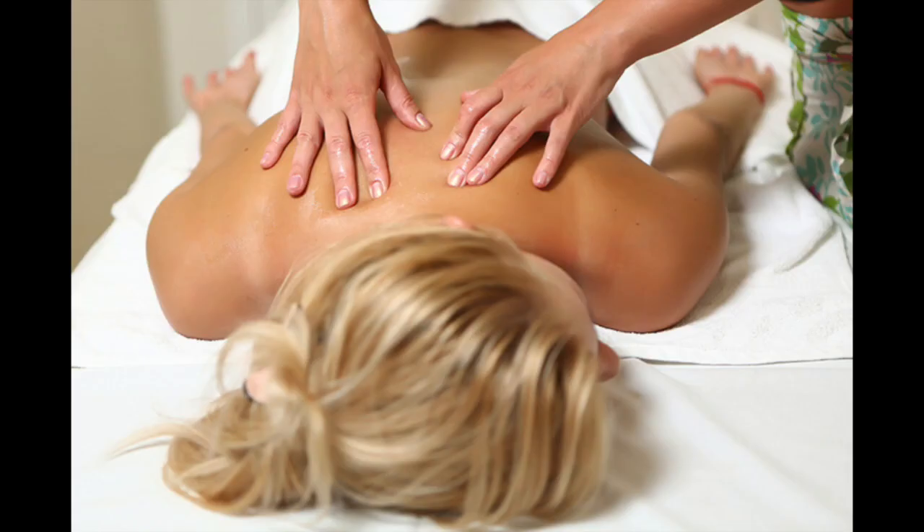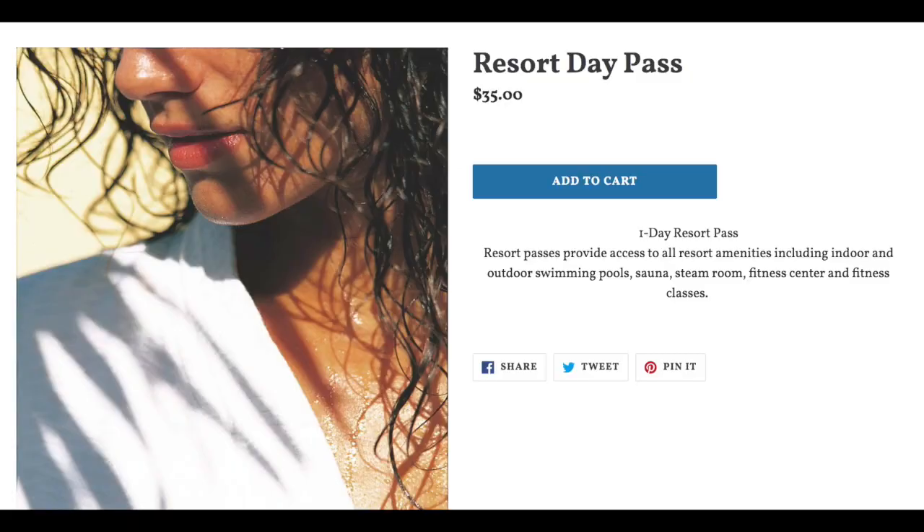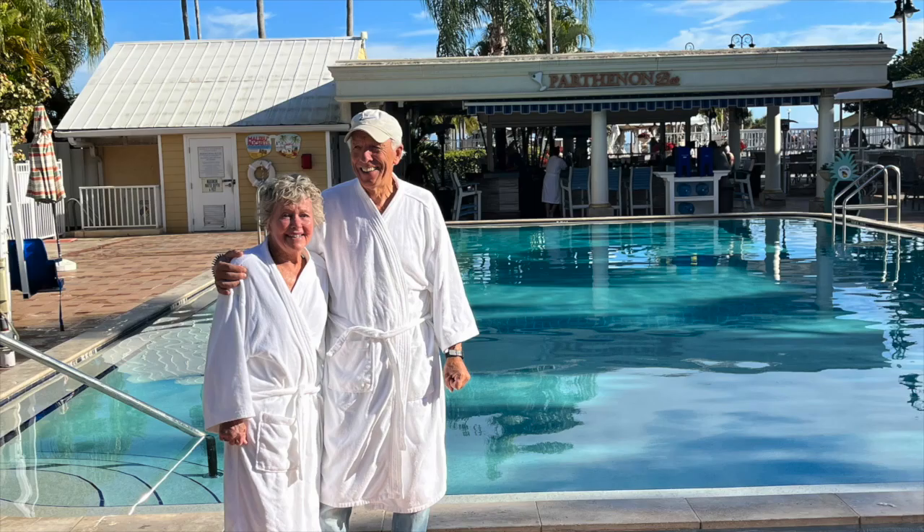If you schedule a massage or a facial, you can use the spa facilities all day for no additional charge. Or you can just pay $35 for a day pass and spend the day enjoying all of the pools and spas.